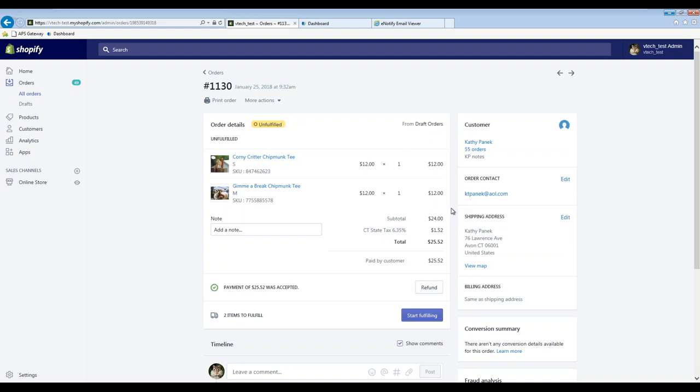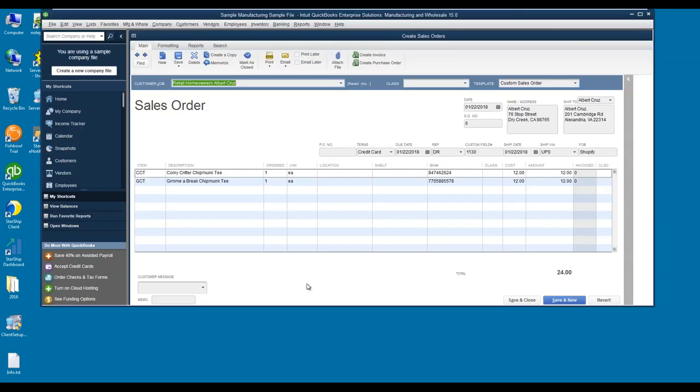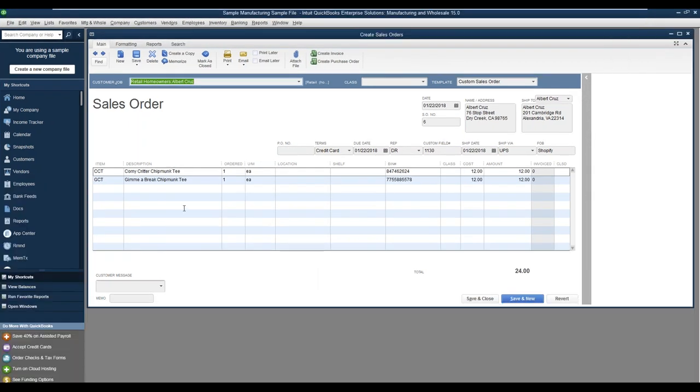Starship offers integrations to your eCommerce platforms in two workflows. You can pull orders directly from your eCommerce platform into Starship with a direct integration. However, what I'm going to show you today is the workflow with eCommerce as an extension to QuickBooks Enterprise. Here I have order number 1130 — it's unfulfilled with two chipmunk tees line items. With an outside solution such as Web Agility, what they do is download eCommerce orders into your QuickBooks to process. With the help of Web Agility, I was able to download that order inside of QuickBooks and create a sales order.